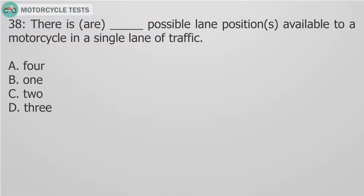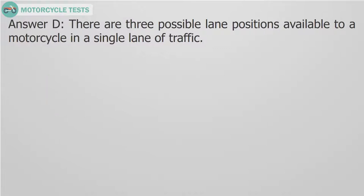Question 38: There are — fill in the blank — possible lane positions available to a motorcycle in a single lane of traffic. A. 4. B. 1. C. 2. D. 3. Answer D. There are 3 possible lane positions available to a motorcycle in a single lane of traffic.